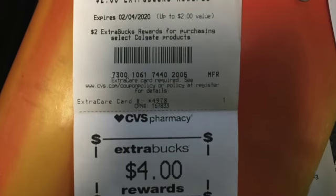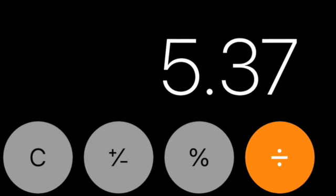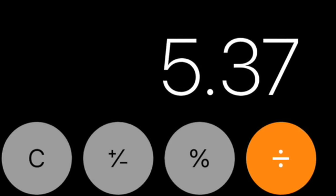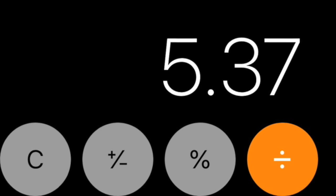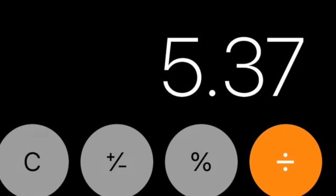These are the extra bucks that I received back, and this was my final cost for everything. I also got a one dollar extra bucks back just for shopping — pretty darn good!